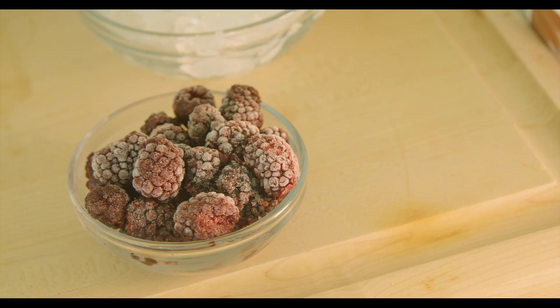Hello beautiful people, you're in my kitchen and we're going to be making a creamy keto blackberry smoothie.